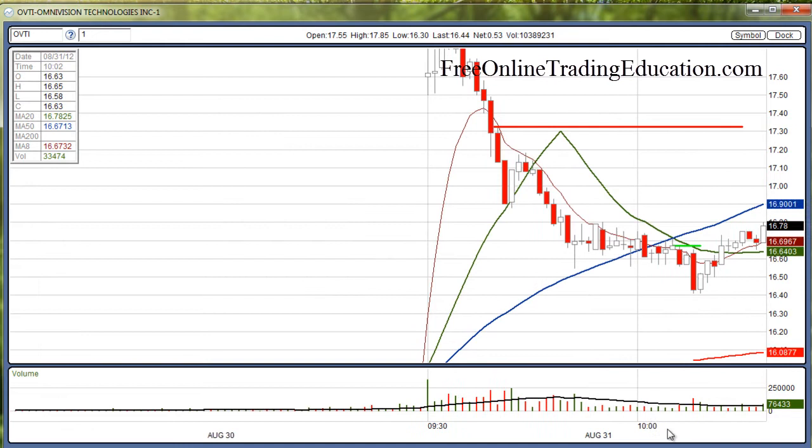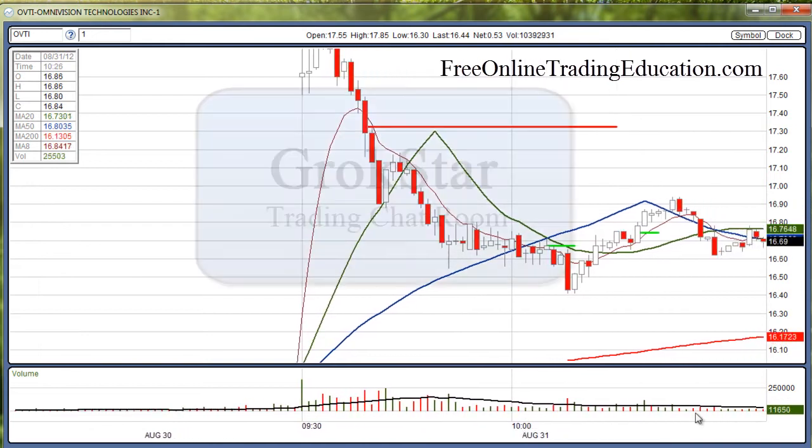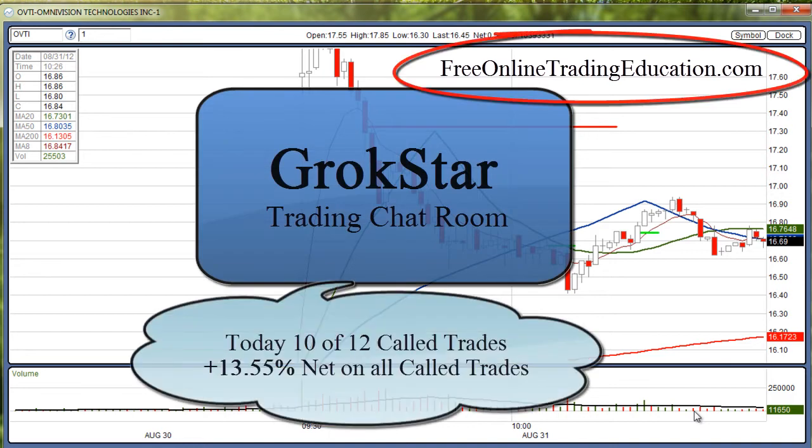Let's see what happened after that. Sure enough, it kept up and then it did come back down. Well, these are the kinds of trades we're doing in the Grokstar room, and you're welcome to join us 30 days for free. Just go to FreeonlineTradingEducation.com, to the chat room page where you can sign up for that free trial.